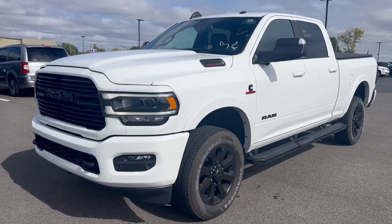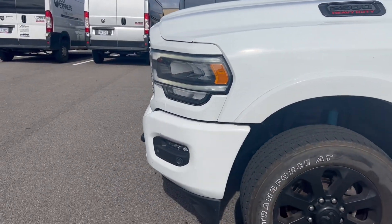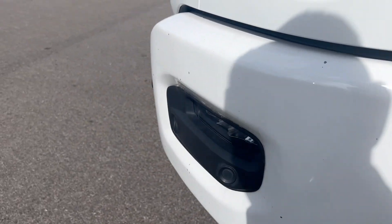Hi, this is Andy here at Terry Hendricks Chrysler taking a look at our 2021 Ram 2500 Night Edition. The truck just came in so I want to give you a pretty good look.